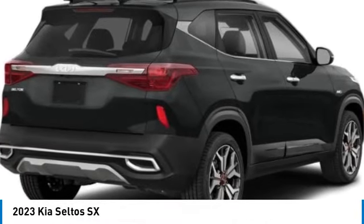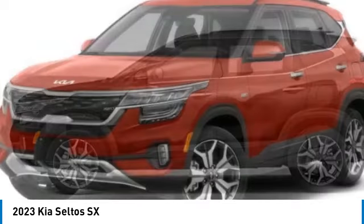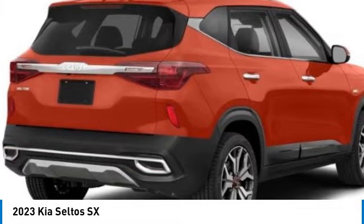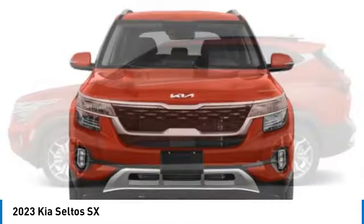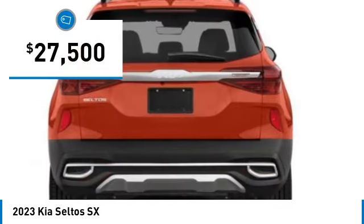Looking for the right vehicle? Check out the 2023 Seltos. The Kia Seltos is sure to stand out with its appealing front end. The Seltos offers a robust number of interior features and a large amount of space for a smallest SUV, and is priced below $30,000.